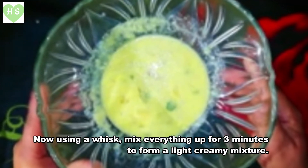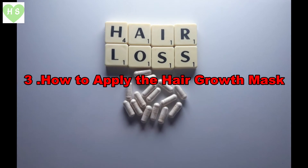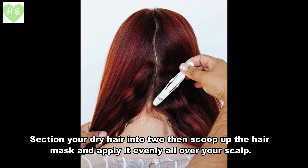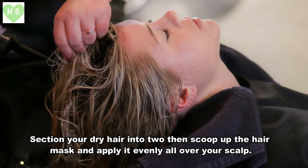Using a whisk, mix everything together for three minutes to form a light, creamy mixture. To apply the hair growth mask, section your dry hair into two, then scoop up the hair mask and apply it evenly all over your scalp.